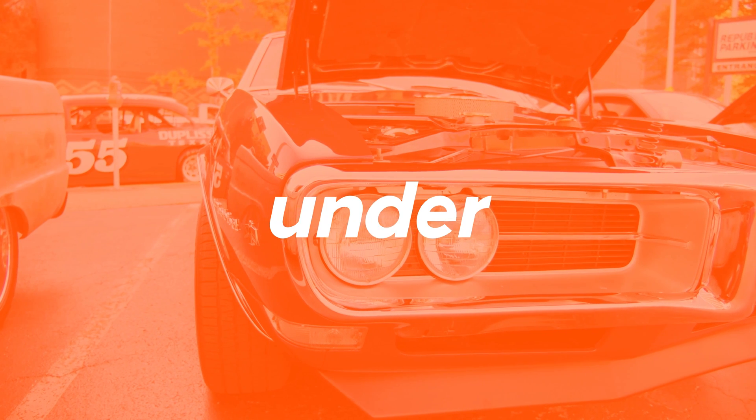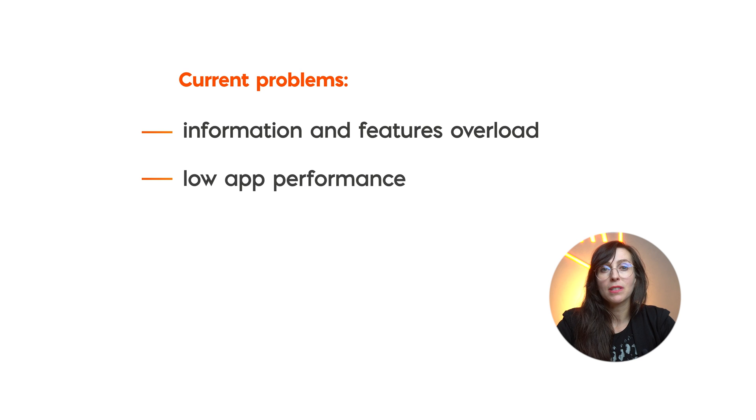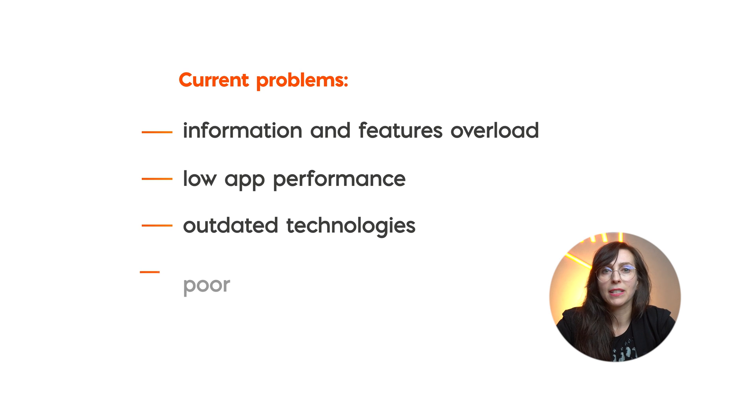But what causes all these problems? Let's look under the hood and find out. First of all, the current app is overloaded with information and functionalities. The product is slow and too complicated. Many operations have to be done manually, and the technologies used are outdated. On top of it, the overall user experience is extremely poor. Over the last few years, maintaining the application was only about adding new features, which has had a very negative impact on its performance.